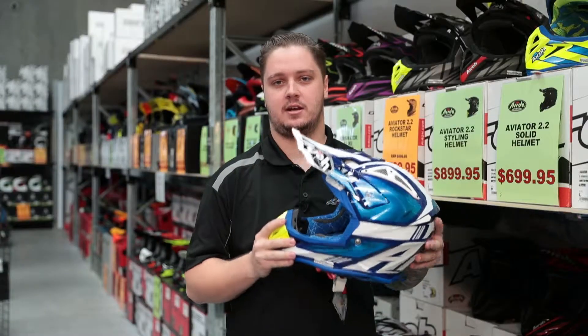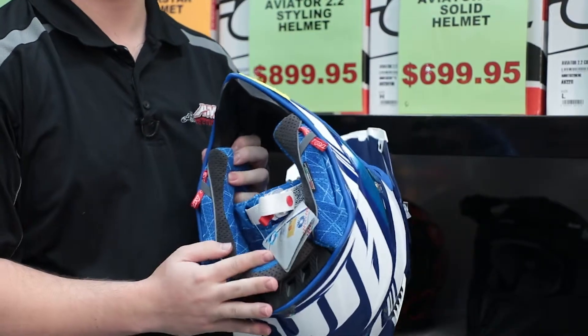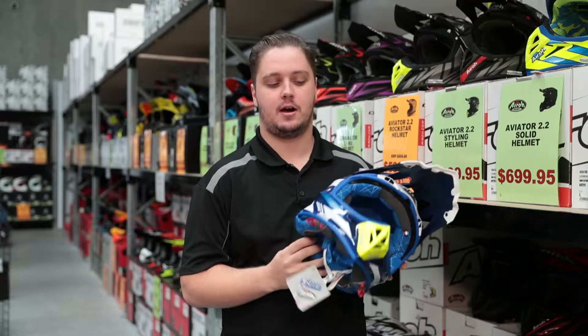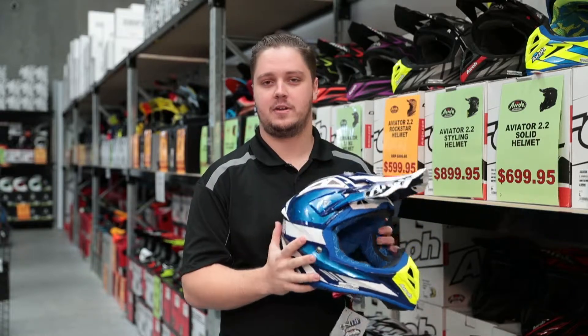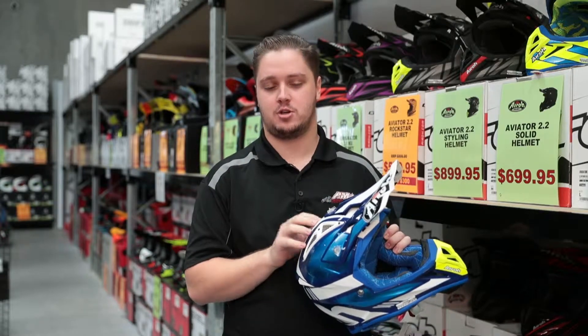They are 100% carbon Kevlar and handmade in Italy, and they have a really nice removable washable liner. Some other really cool things about the Aviator are it comes in two shell sizes so you get that optimum fit, and it comes with an accessories kit — a GoPro top mount and ventilation covers as well, so if it's a bit colder you can cover up some of the vents to make it a little bit warmer.